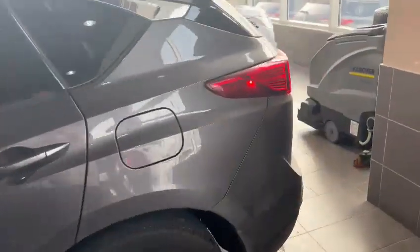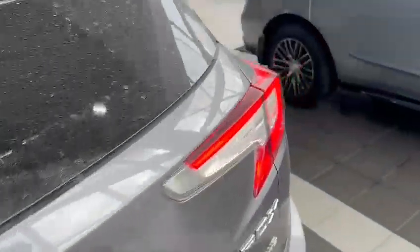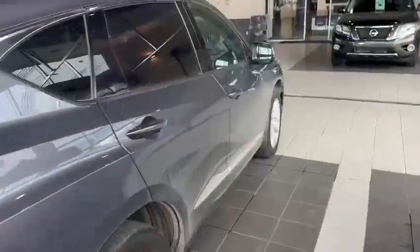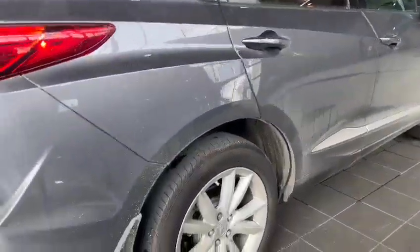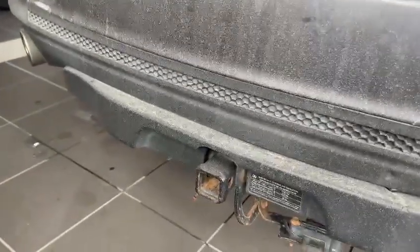Before I hop into the interior, I just want to show you the outside of the body to confirm it is in great condition — no big dents, dings, or scratches, nothing like that to be concerned about. Very, very clean and well-maintained vehicle here. Of course, you do have your parking sensors all along the back bumper.